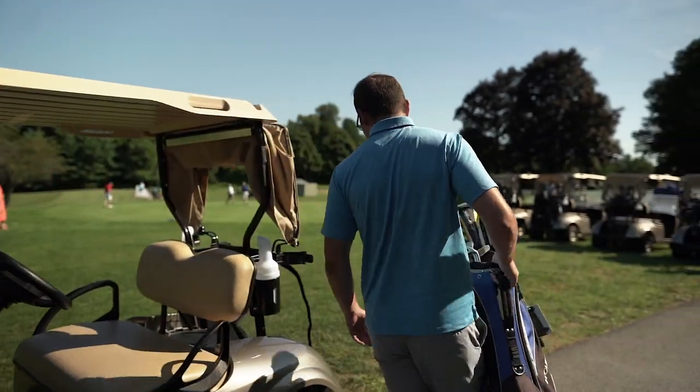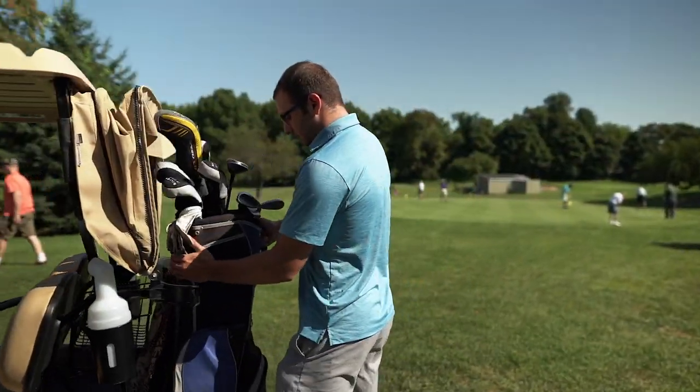Our staff are very friendly. They all love the game. They're all golfers — they all play here. Their passion really shows.